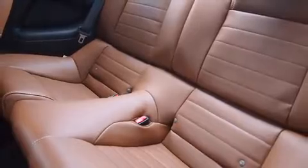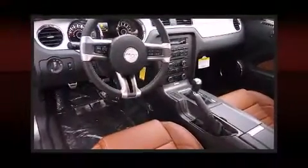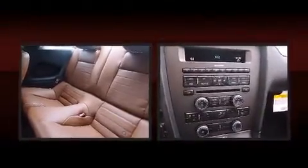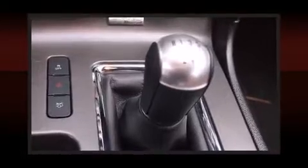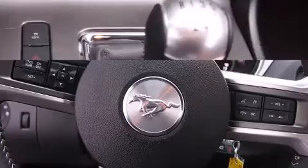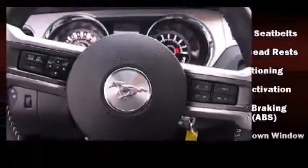It's equipped with tons of terrific amenities, but it won't break your budget, such as remote keyless entry, one-touch window functionality, variably intermittent wipers, adjustable headrests in all seating positions, a trip computer, fully automatic headlights, and air conditioning.